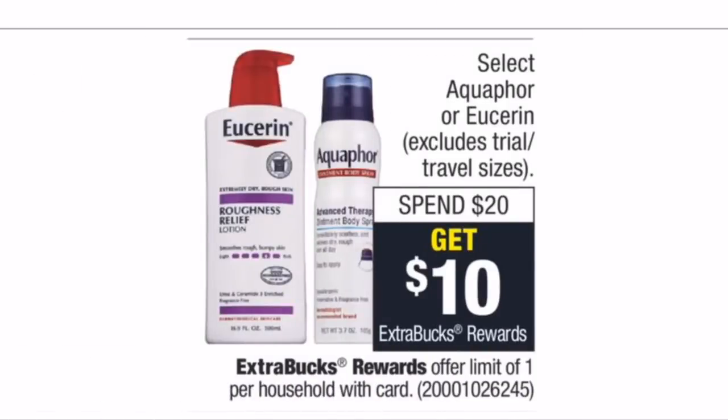Eucerin and Aquaphor are on a spend $20 get a $10 Extra Buck promo. I recommend going for Eucerin since there are $3-off-one manufacturer coupons on Coupons.com. Grabbing an $11.29 item and a $9.59 item totals $20.88. Using two $3-off-one coupons brings the register total to $14.88. After the $10 Extra Buck back, the final cost is just $4.88 — or $2.44 each — a phenomenal price for Eucerin lotion, which is normally very expensive.